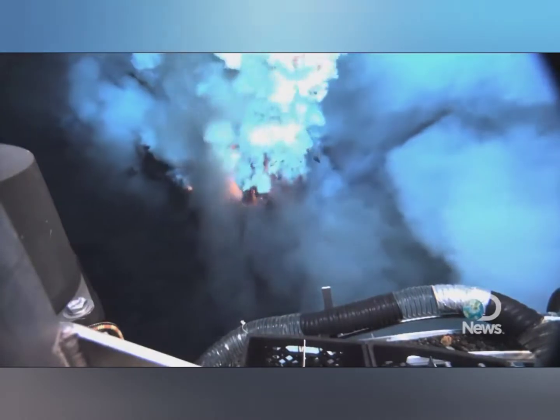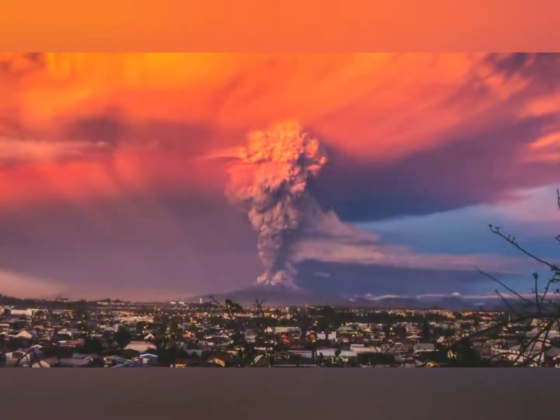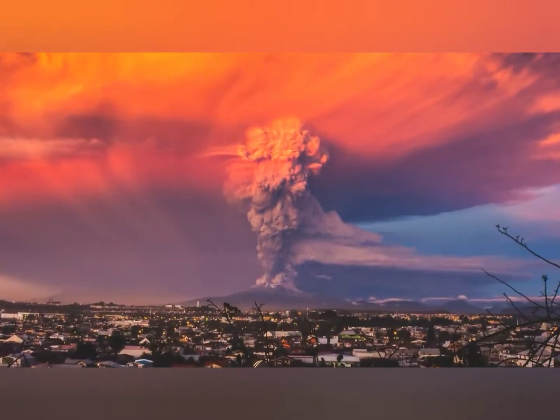Volcanoes have helped shape our planet. They provide life but also can take life away. Here's our list of the top 5 volcano eruptions caught on camera.